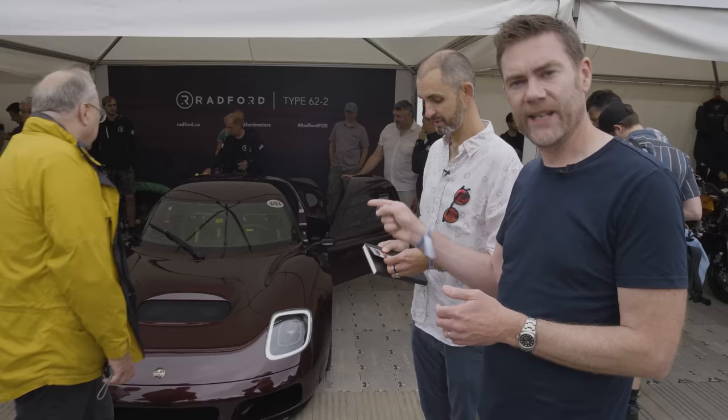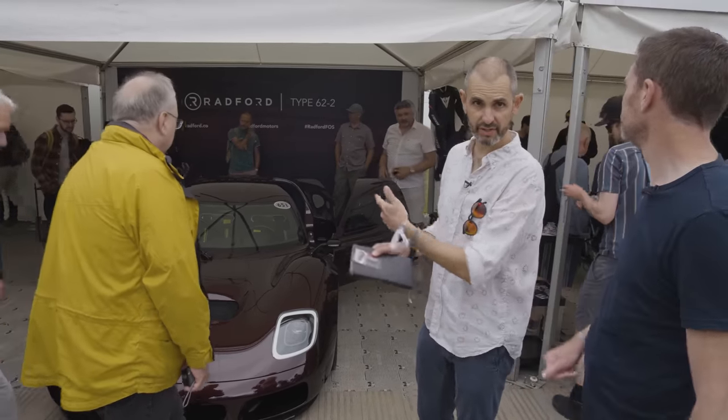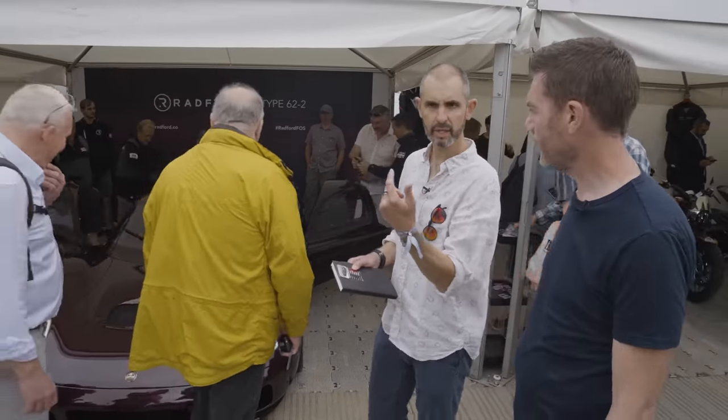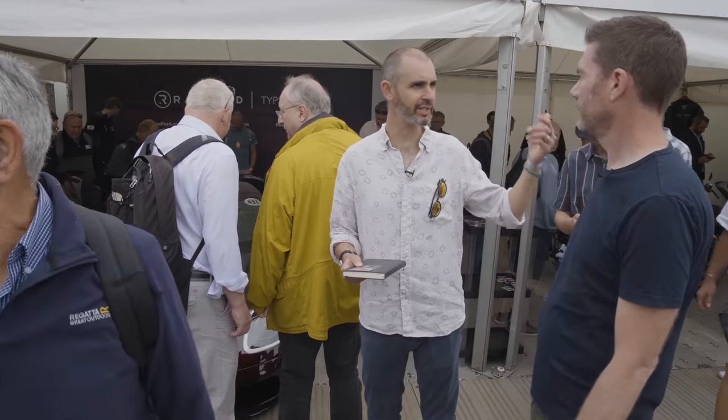They're only going to make 62 of these in total. But if you want a car where you can say my handling was set up by Jenson, then this is your best bet. This is the most powerful iteration — 605 brake horsepower, zero to 62 in 2.9 seconds. Pretty much everything around here is under three seconds.